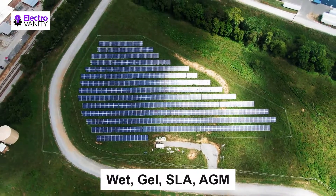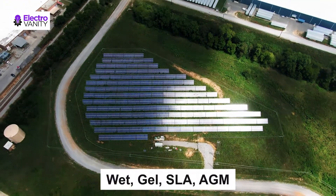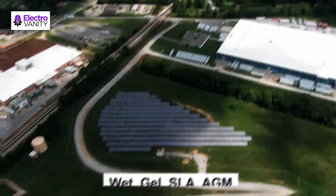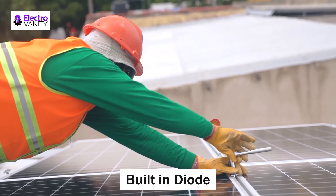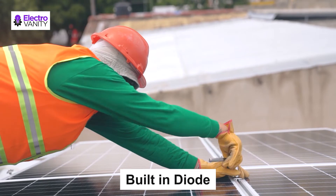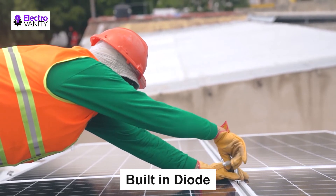This solar battery trickle charger is the eco-friendly way to maintain and safely charge wet, gel, SLA, AGM, and deep cycle batteries. With a built-in diode to prevent reverse charging from batteries and a 12V LED charge indicator, the LED lights up when it is charging.